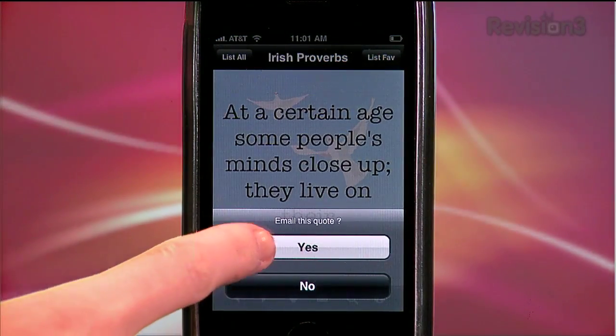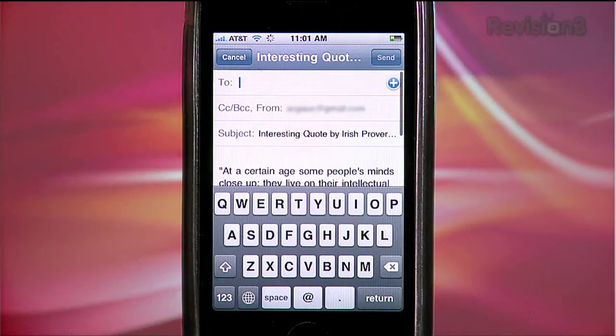If you come across any that really speak to you, you can favorite them, email them to friends, or search for any that may have slipped your mind. So before I give you my final recommendations, let's quickly go over the pros and cons of each.